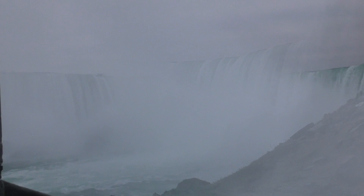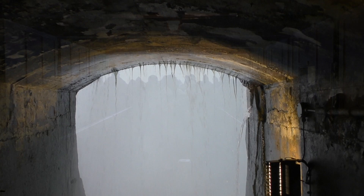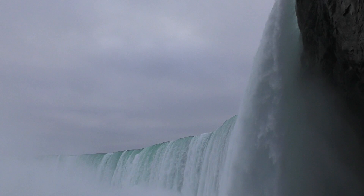The views are spectacular, but it gets busy very quickly. When you're in the tunnels, you can feel the walls rumbling and the constant thundering sound of the gushing water — it's just incredible. A real reminder of the power of nature. In the distance are the American Falls.